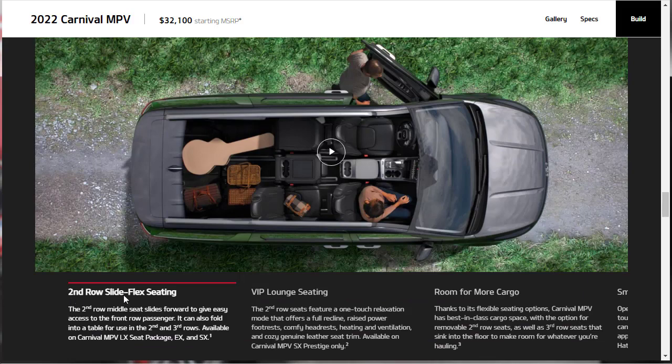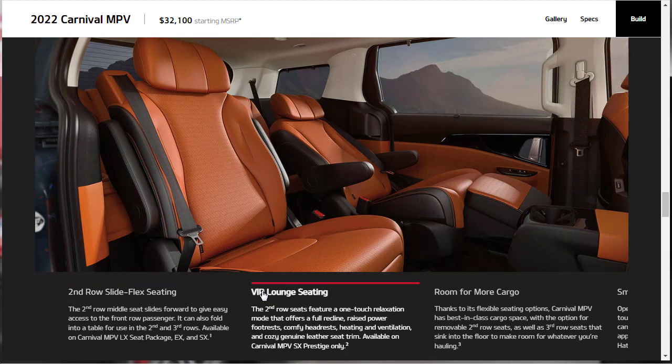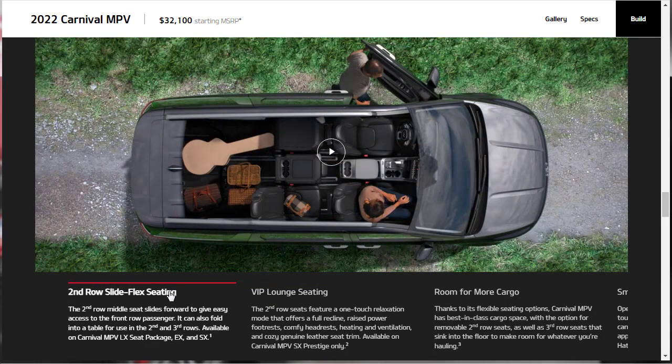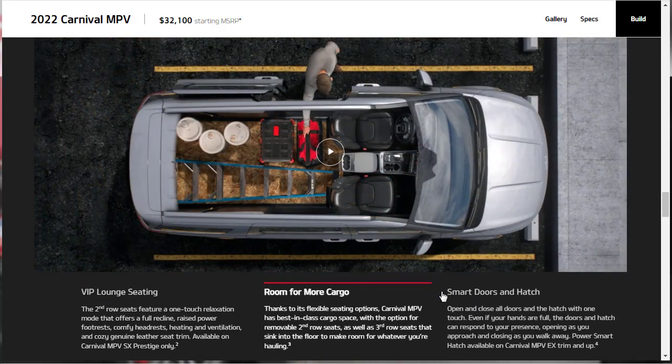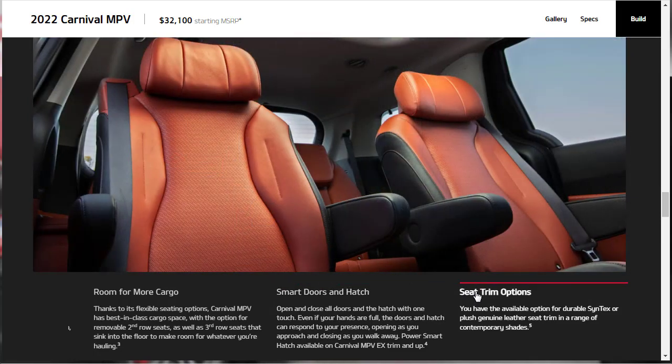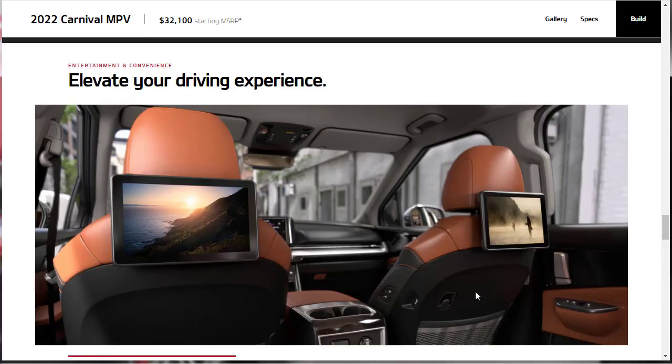The Carnival's multi-purpose interior offers premium comfort and flexible design. Second-row slide-flex seating is available, plus the VIP lounge configuration. They demonstrate how a second-row seat can fold down on one side while remaining up on the other for cargo flexibility — enough room for something like a large guitar. Seat trim options range from durable Syntex to genuine leather, or cloth on the base model.